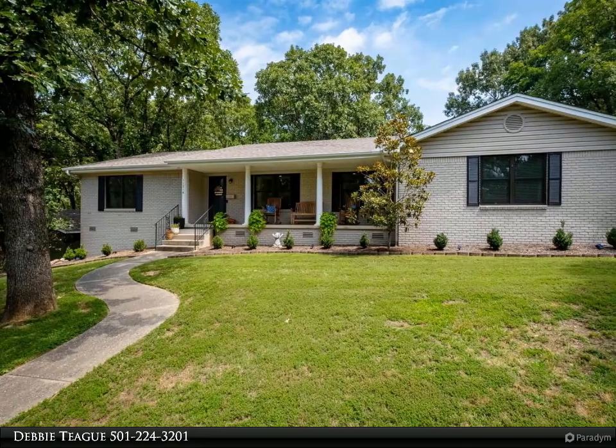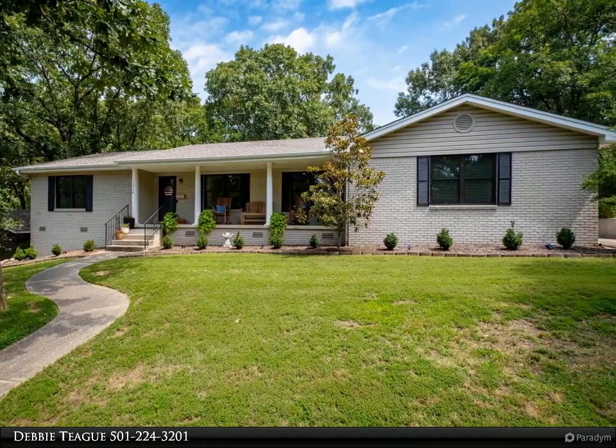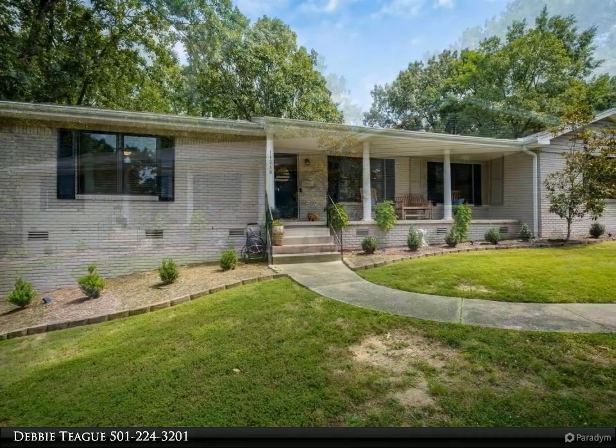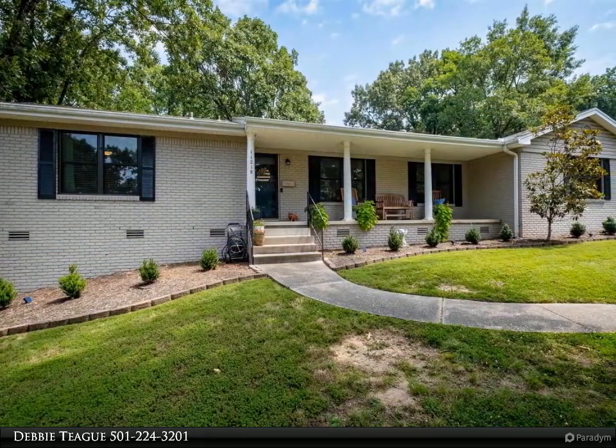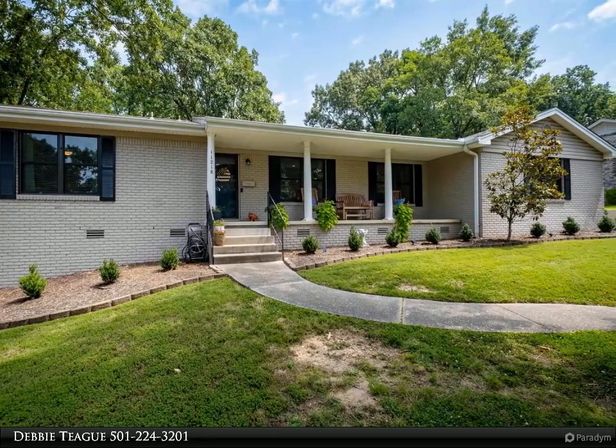The Janet Jones Company property video is presented by Debbie Teague. A charming front porch welcomes you to this lovely traditional home with an open floor plan and plenty of natural light, just perfect for living and entertaining.